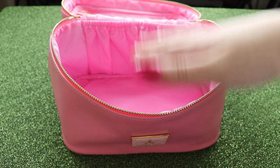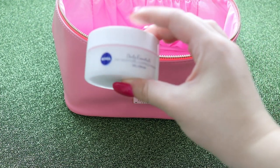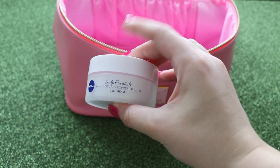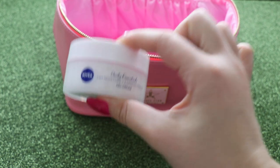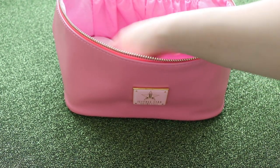So for example: primer, foundation, concealer, powder, all of that stuff. For my primer, I'm actually going to be taking one of my favourites. This is the Nivea Daily Essentials 24 Hour Moisture Plus Express Primer. I absolutely love this primer and it's really, really affordable. So I'm going to pop that in there.